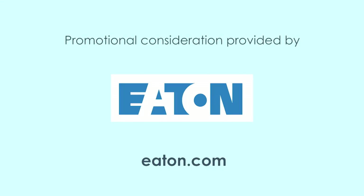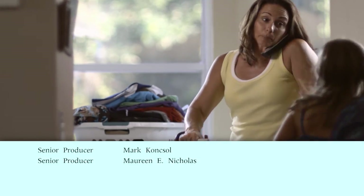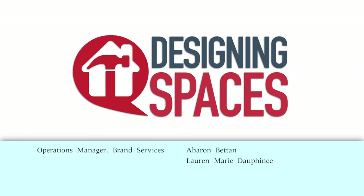You can visit these websites to learn more about the participants on this edition of Designing Spaces. Making a space you can call home, living the lifestyle you desire — it's what we are all about. We are Designing Spaces.